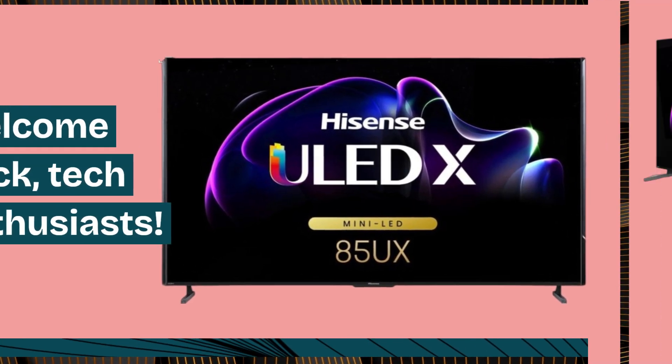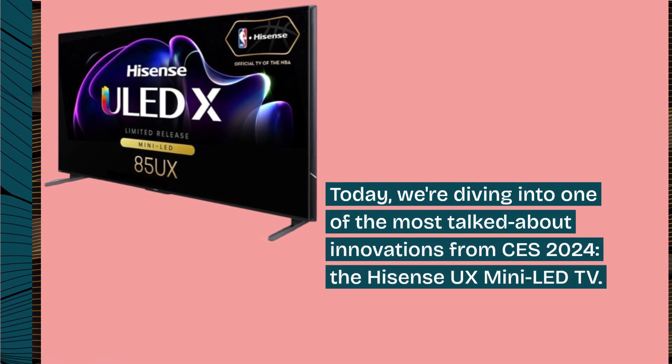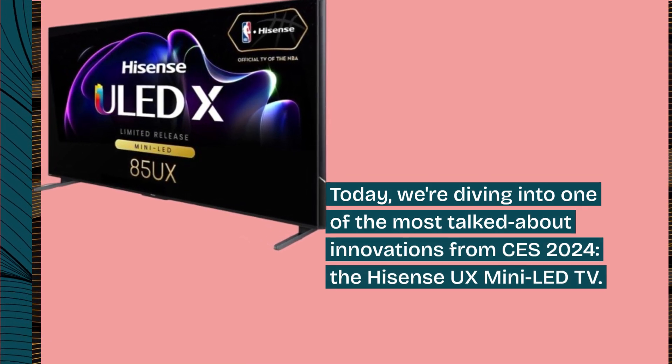Welcome back, tech enthusiasts. Today, we're diving into one of the most talked about innovations from CES 2024, the Hisense UX Mini LED TV. Let's find out if it lives up to the hype.